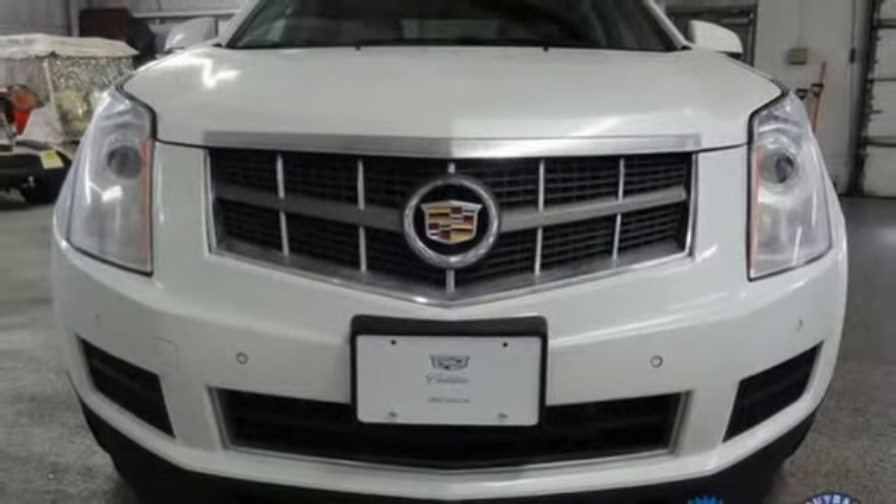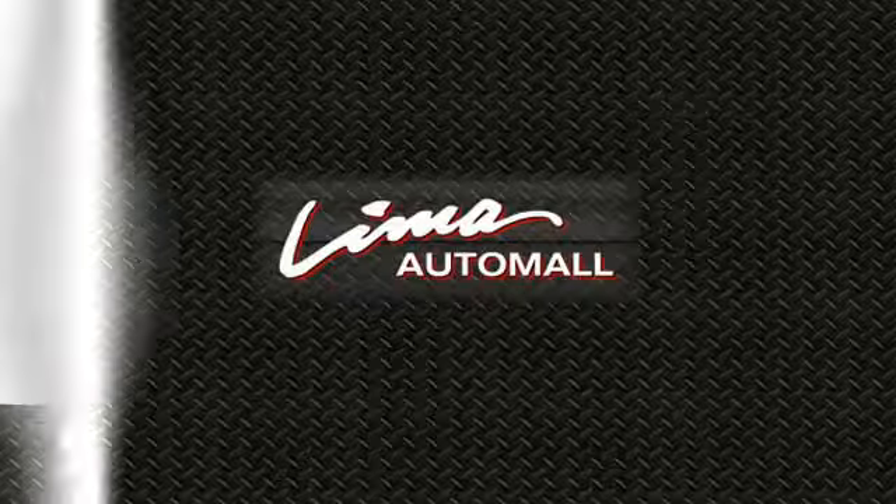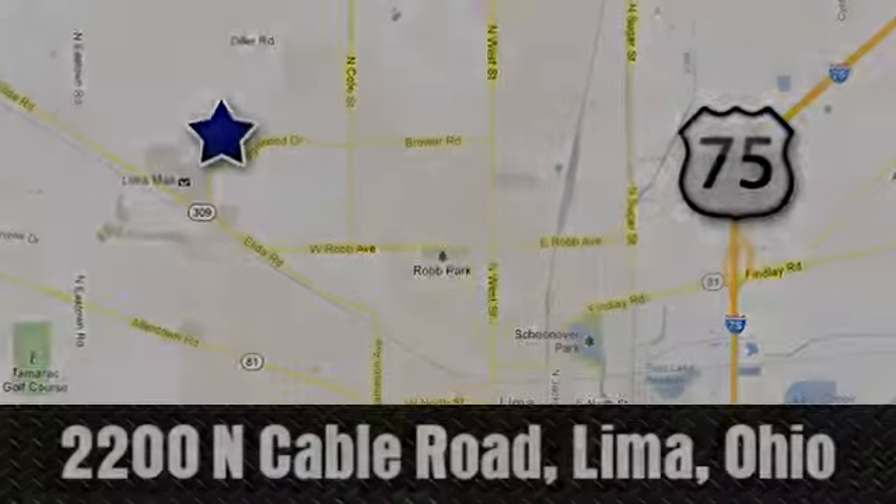Take it for a test drive today. Right on the corner and always right on price — Lima Auto Mall Chevrolet Cadillac, 2200 North Cable Road in Lima, Ohio.